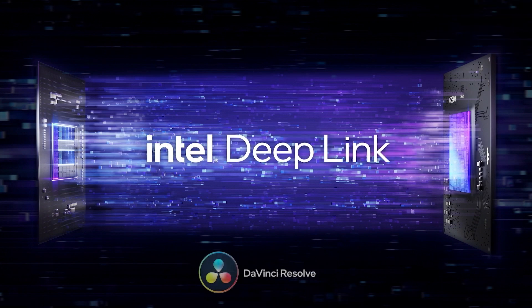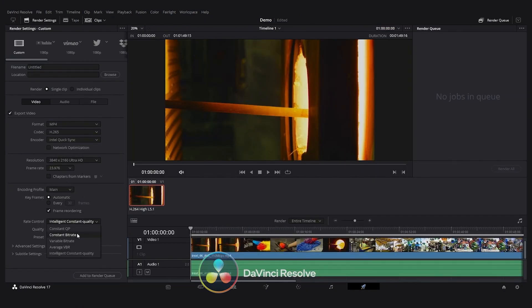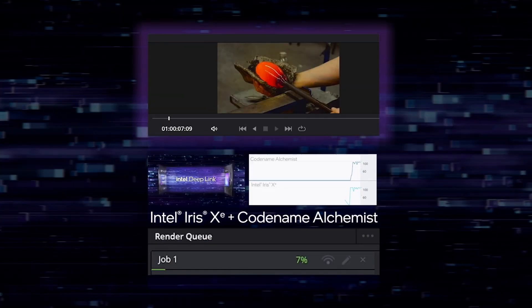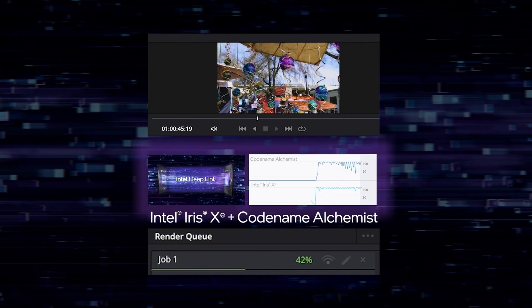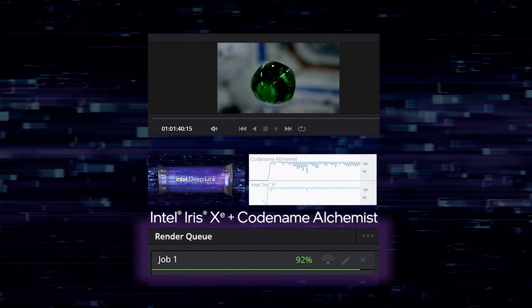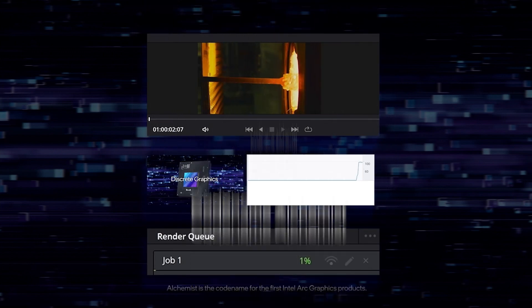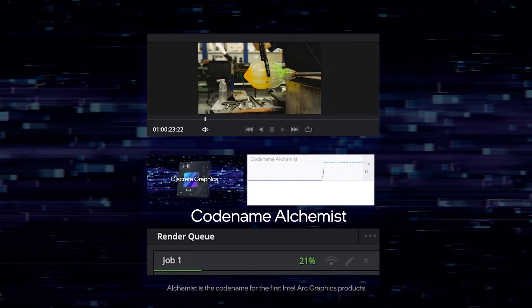This is DaVinci Resolve, which is a popular video editing program from Blackmagic Design. We're showing the export process where an edited video is encoded for sharing. You select Render All to start the export. On the top of the screen you can see the frames currently being encoded. In the middle, we're using our free public tool, the Intel Graphics Performance Analyzer, to show activity on both our integrated and discrete GPUs. And at the bottom, you can see the progress bar from the DaVinci Resolve UI. A traditional system would only utilize one of the devices during the encode process.